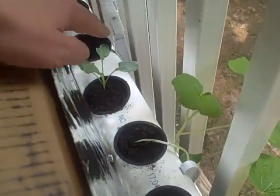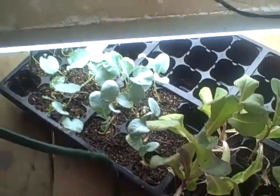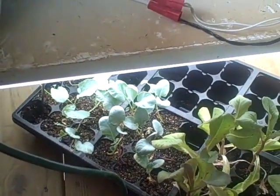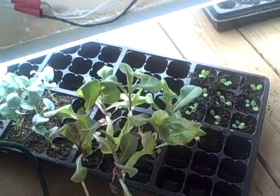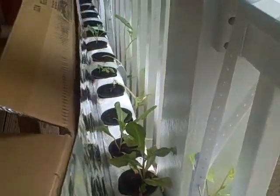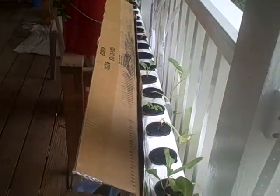And the same thing goes for this cauliflower here and the cauliflower here. The difference is not quite as dramatic, but they seem to be doing better in the aquaponics system. The light reflector seems to be doing its job. And that's about it, so I'll see you guys next time.